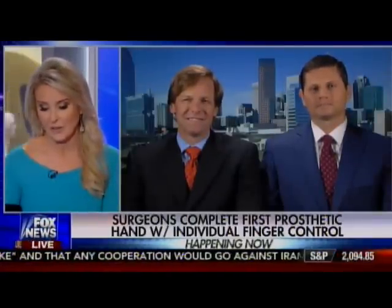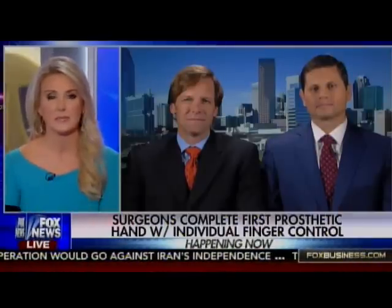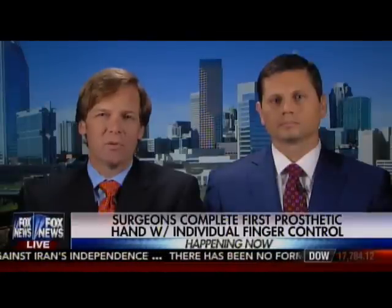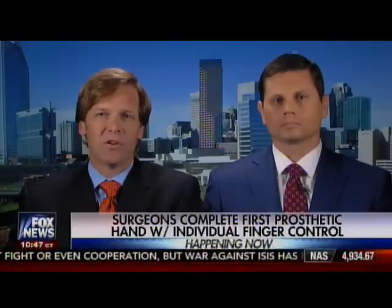Dr. Gaston, I'll begin with you. How is this different than prosthetic hands in the past? Well, the past prosthetic hands that we've had have enabled patients to move their thumb and then all four fingers as a unit, and the limitation has been they can't move each finger by itself. So what we were able to do is move some muscles from one side of the hand to allow each finger to move on its own in the prosthesis.